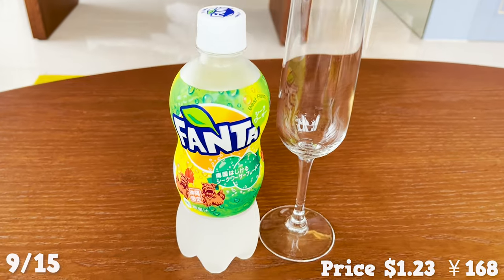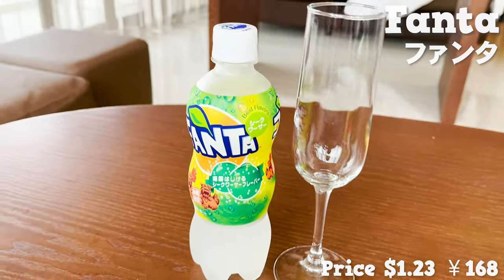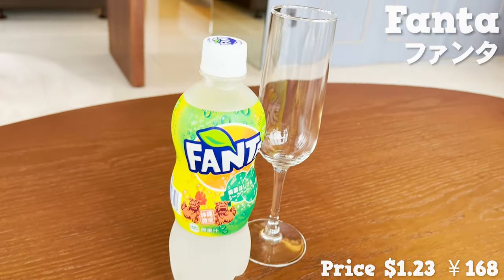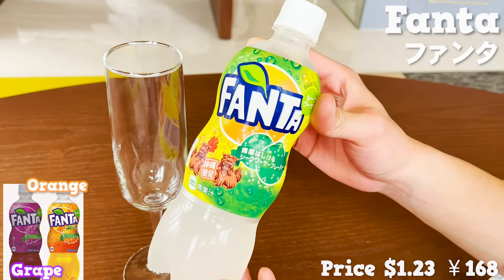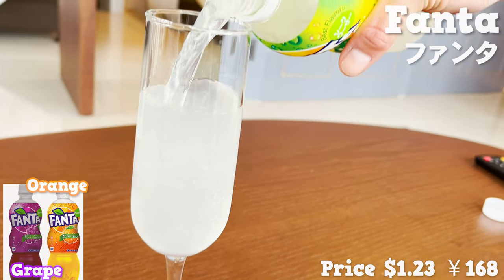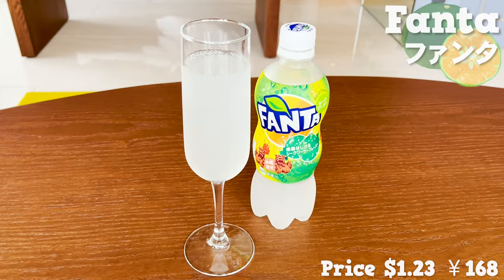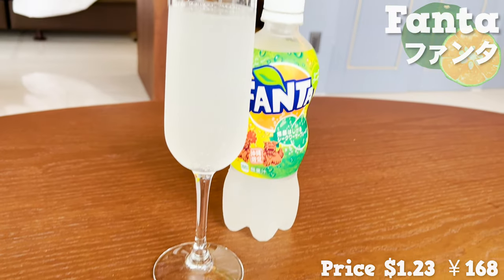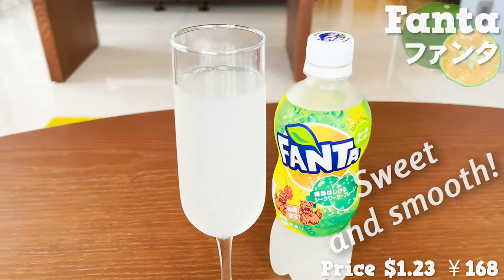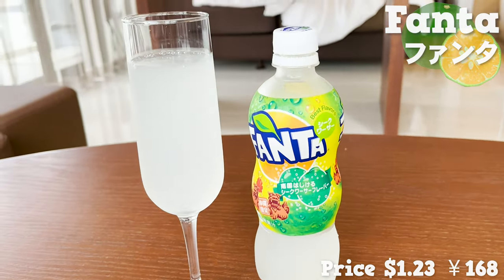Let me share another drink favorite. This is Fanta, a beloved soda pop in Japan. Grape and orange flavors are the regulars, but we are trying this Shikwasa flavor. I'm catching a fresh citrusy scent. It tastes a little acidic, but it's sweet and smooth. It's very fizzy but feels great going down.